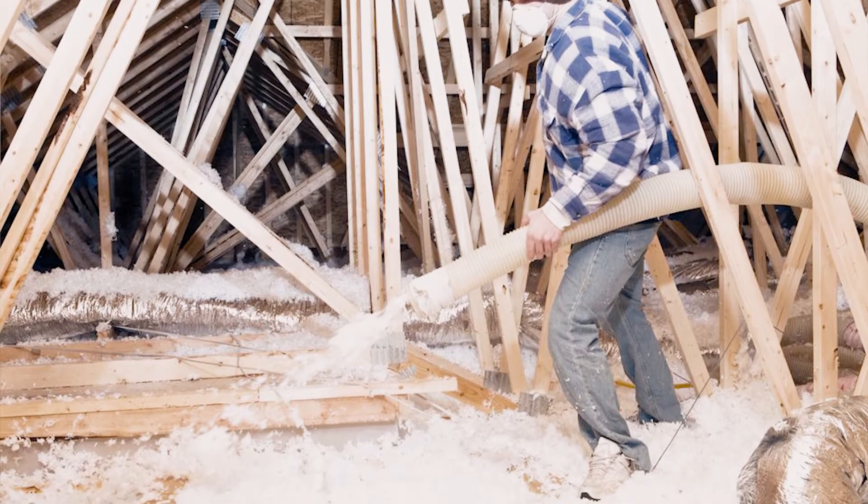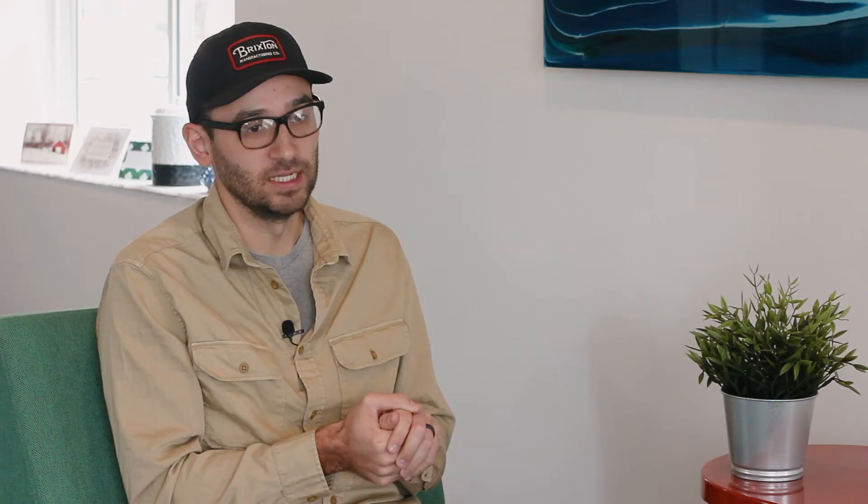Another one is putting insulation in your attic as a way to keep the hot air out and the warm air in. That's another big return on investment when it comes to selling your home.